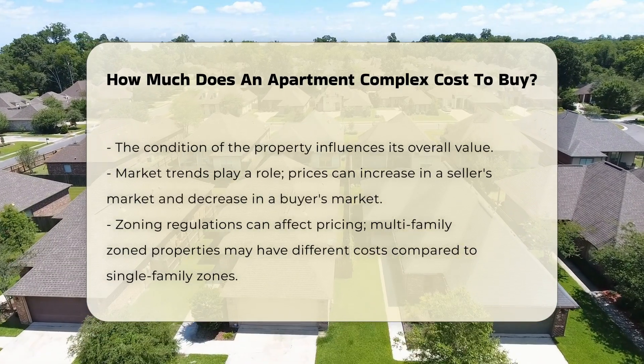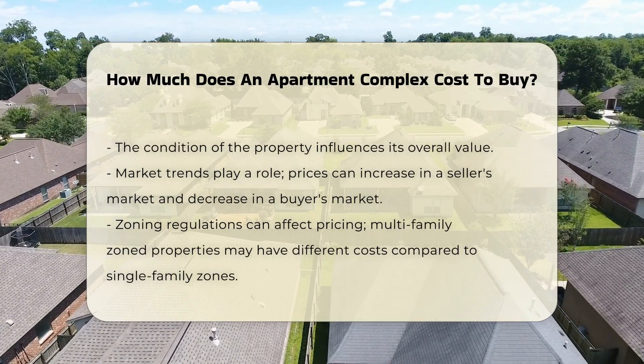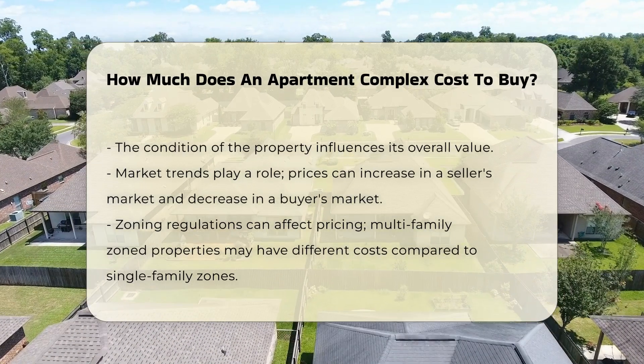Market trends can affect pricing as well. In a seller's market, prices may be inflated due to high demand. Conversely, in a buyer's market, prices may decrease.